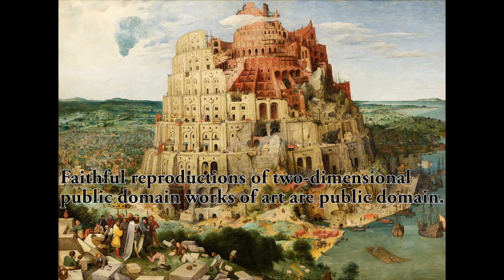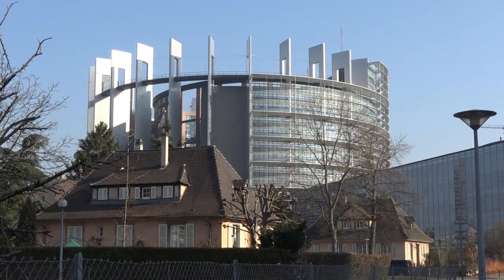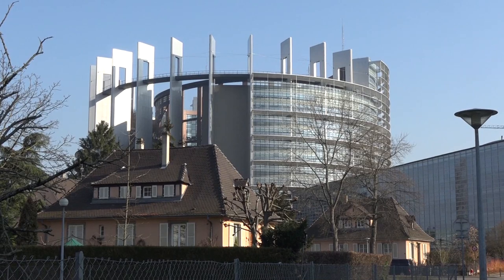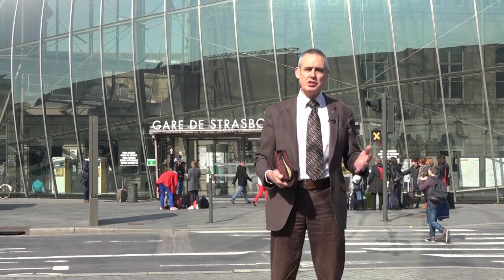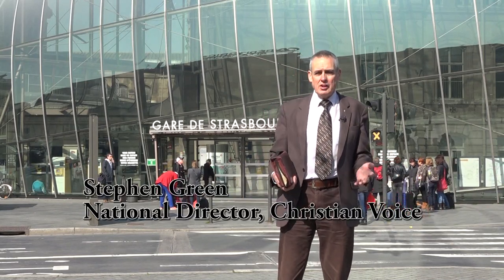The Lord brought confusion and dispersion on those who built the first Tower of Babel. Let us never think the Almighty is not able and willing to do the same to those who have built the second Tower. I am leaving with the strong sense that the EU's elite are inviting the Lord's judgment by their vanity project here in Strasbourg. Indeed, with the continual sense of crisis in the European Union, the judgment may even be falling in our day.